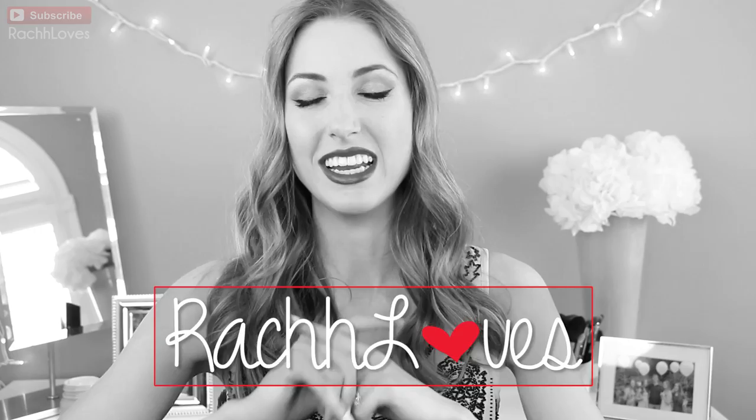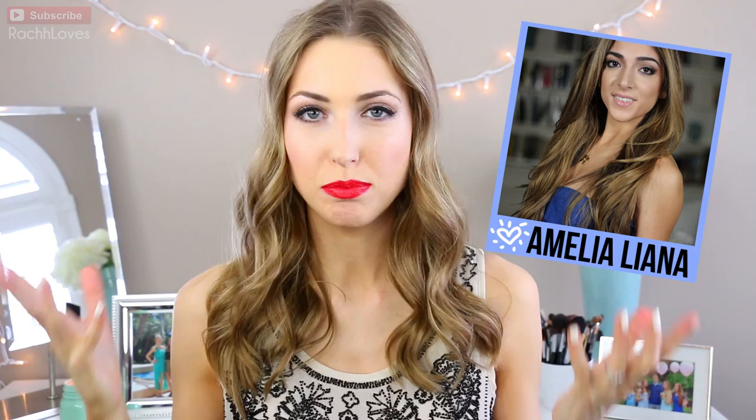Hello everyone! I don't normally upload videos on Friday, but today I'm making an exception because I am doing a super fun collab video with a friend of mine, Amelia from Amelia Liana. You guys probably already watch her, but if you don't you need to go watch her. She is so much fun. She does great videos — haul videos, tutorials, weekly vlogs — and she's super funny and also has a major sweet tooth like myself. Plus she has the cutest accent of life.